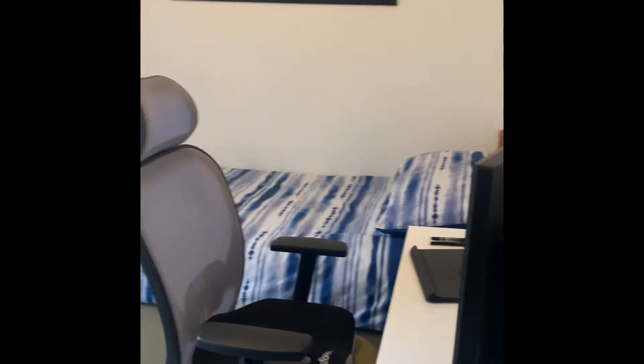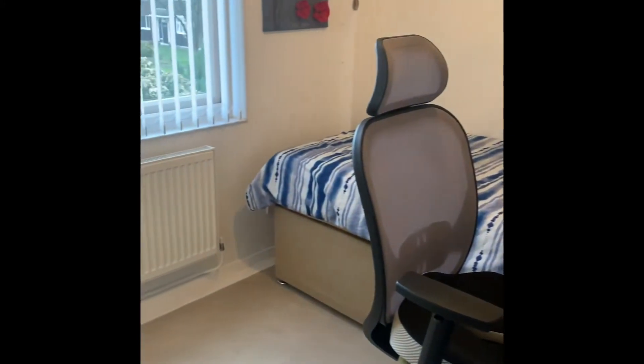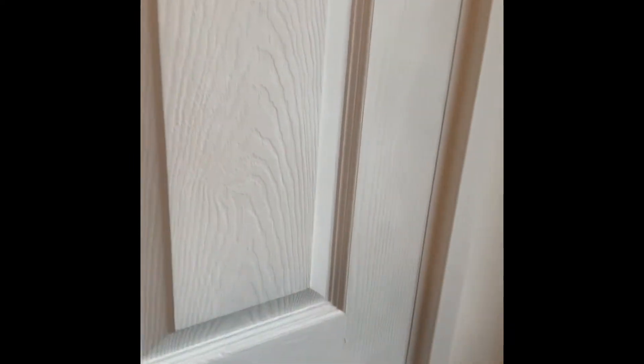We've got a third bedroom just in here, currently being used as a third bedroom stroke office, with storage space.